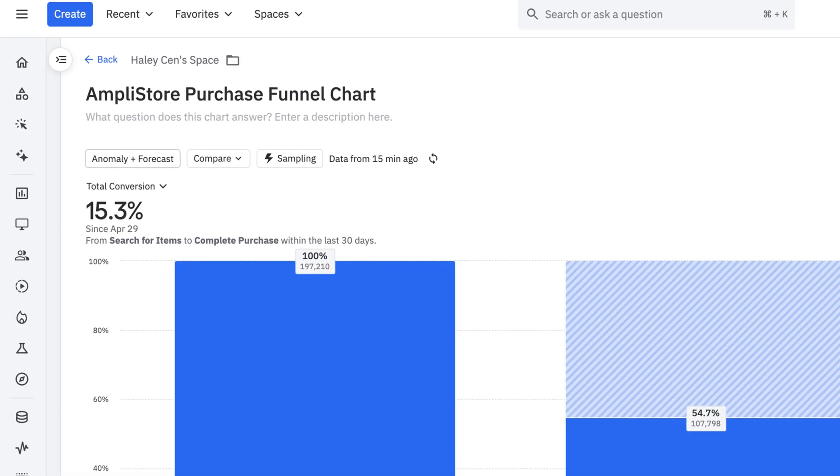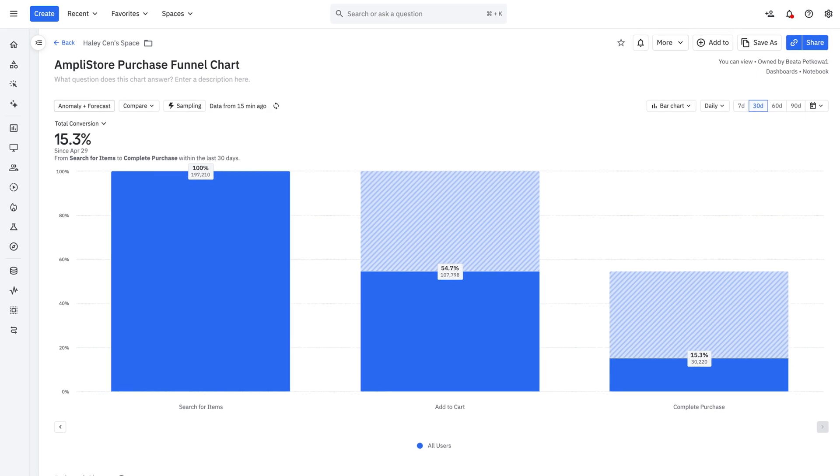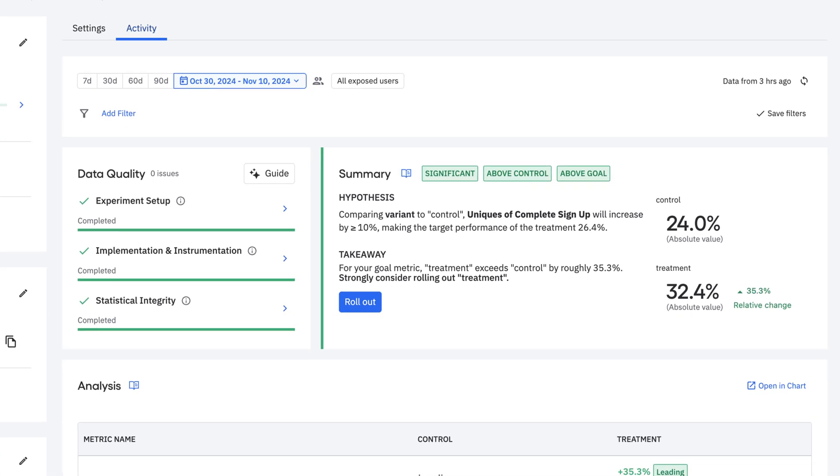For 13 years, Amplitude has been building powerful software to help teams build better products. It all started with analytics, but over the years we've grown into a platform that enables action on top of those insights with new functionality like experimentation and in-product guides.